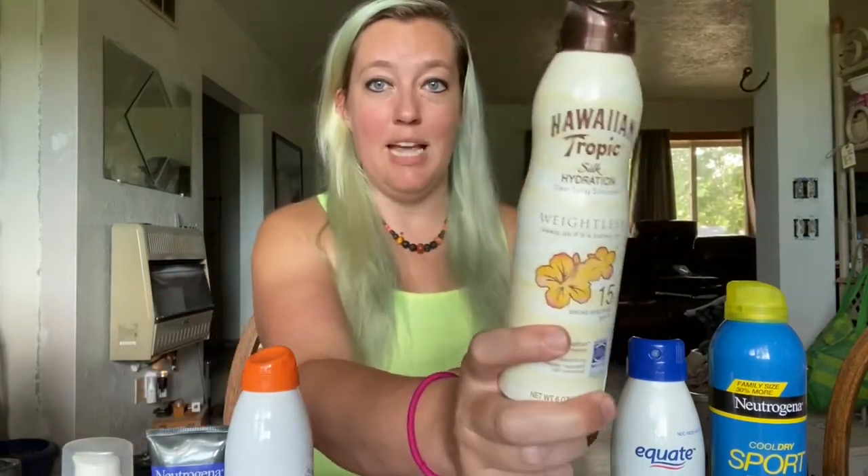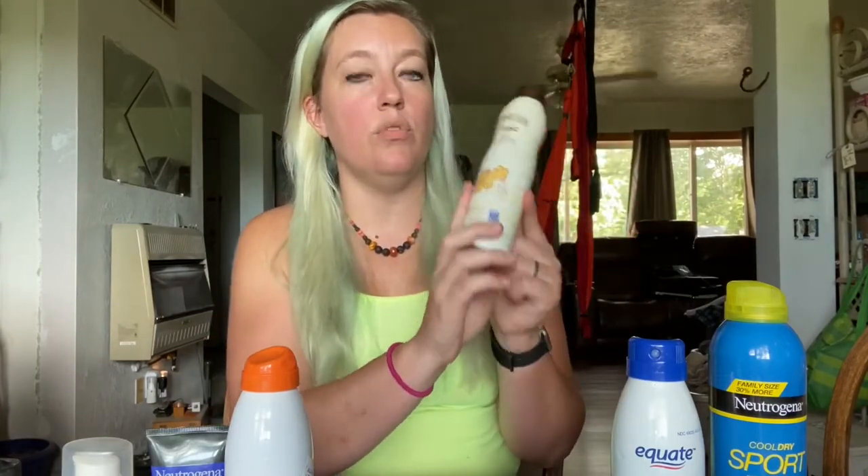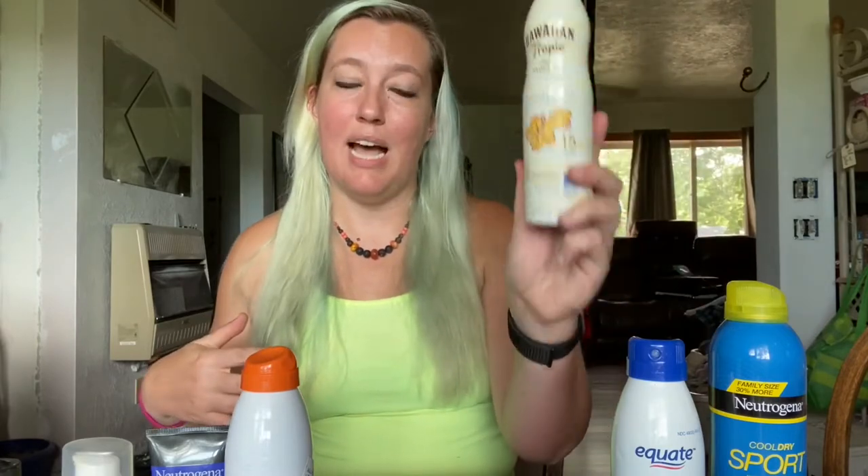This is one of my favorites — Hawaiian Tropic. This one is only SPF 15, so I don't stay out in the sun very long with it and I reapply a lot when I'm wearing it. I use this usually toward the end of the summer when I'm already fairly tan and I've already been exposed quite a bit and my skin can handle itself a little bit better. It's good stuff — also weightless.